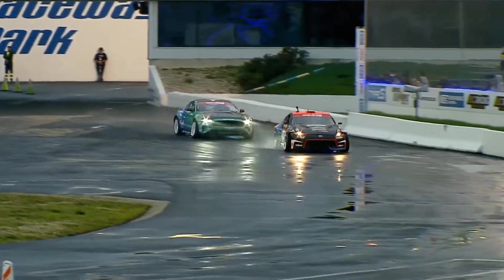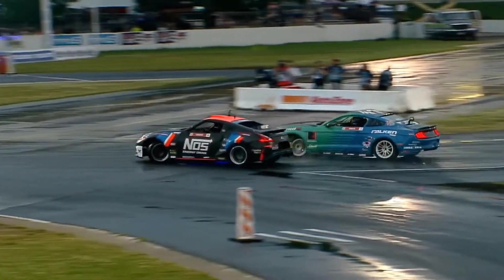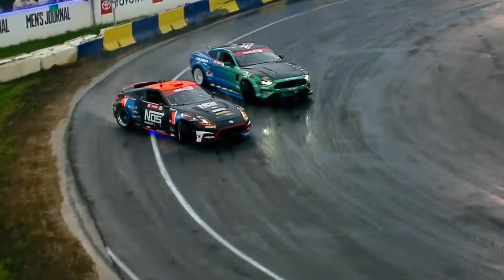But let's see — here we go, the second half of this battle. Chris Forsberg got a bit of a lucky break there. If he can keep it together, Pawlik's got nothing to lose here. Pawlik has nothing to lose — I have a feeling he's really going to go for it.